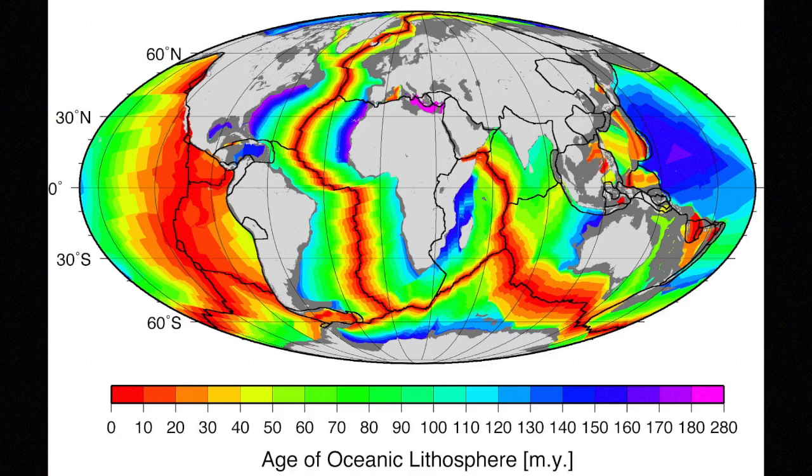Age dating of the basalt reveals basically what the magnetic reversals reveal — the youngest basalt is right along the ridge axis. On this map, you can see color-coded in red the positions of the mid-ocean ridges of our planet. That's where the material is youngest, being formed today. As you move away from the mid-ocean ridge on either side, the rocks become progressively older. This is where ocean crust forms at a divergent spreading center.